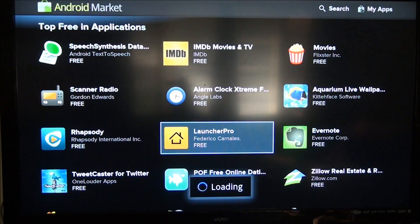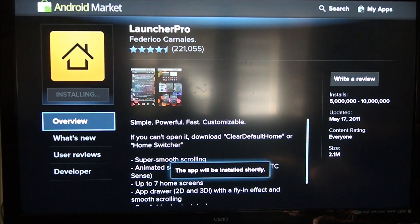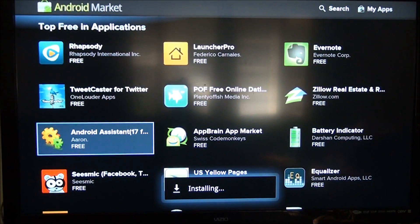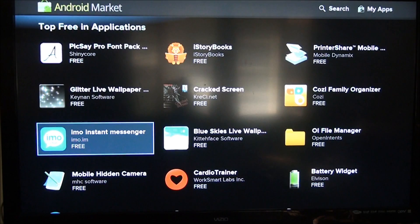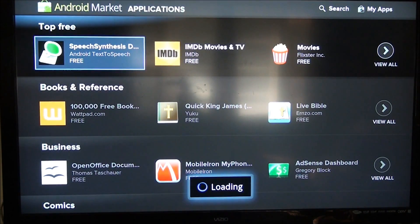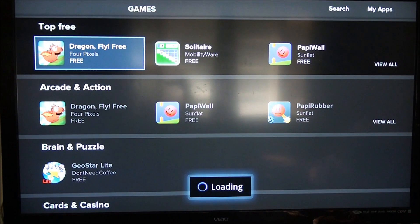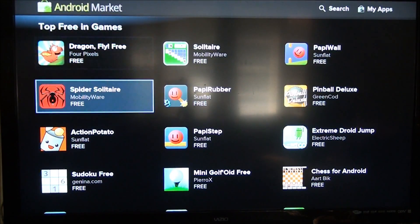You can see there's Launcher Pro. Let me download it again — install. They have a lot of applications on here. Not too many, but it's enough to satisfy your cravings until they add more. Going back to View, you can go down and see they've got games you can download. You can see they've got a couple games in there you can play.